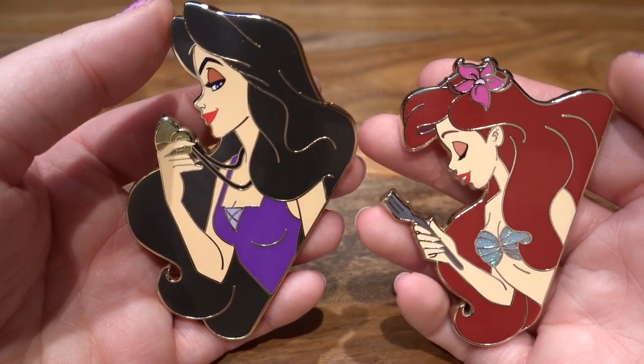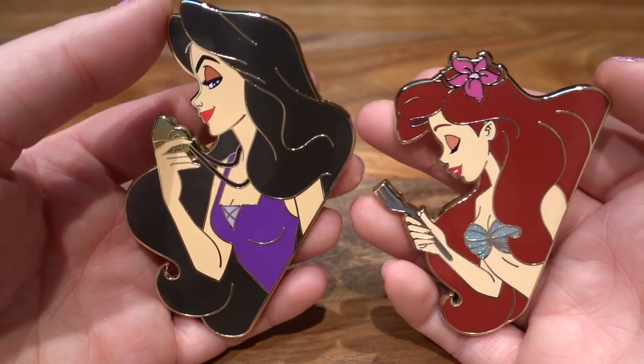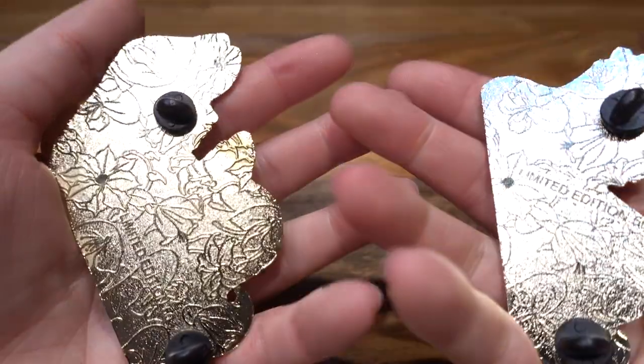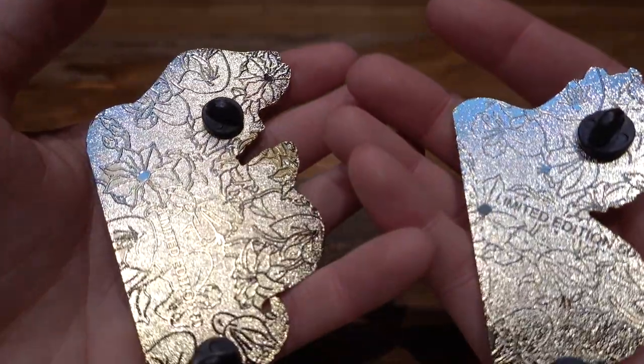For those of you that don't know, a fantasy pin is actually not a Disney licensed pin — it is a pin created by an independent artist. So these are not Disney licensed pins.